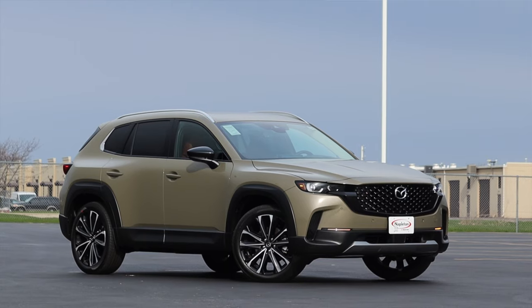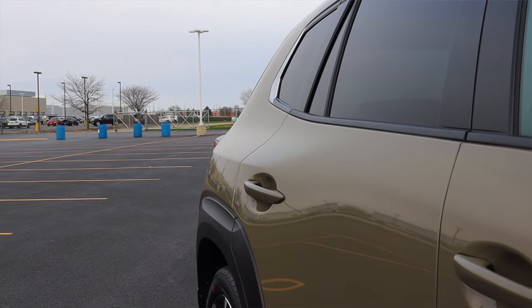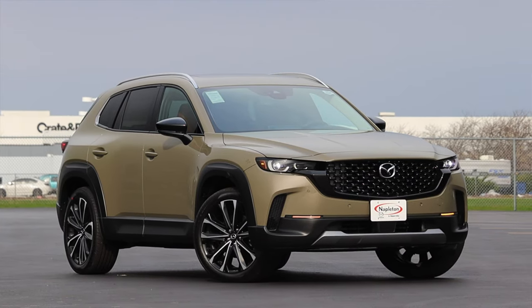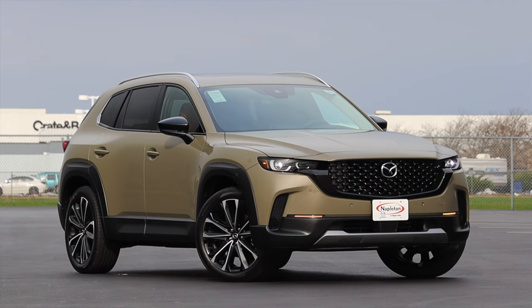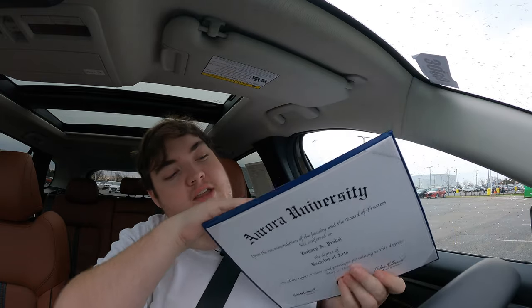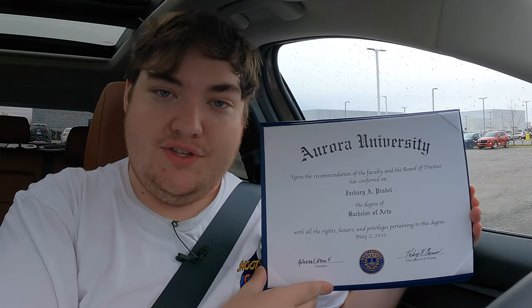Now let's talk about the looks. This exterior color is Zircon Sand Metallic, which is a $395 option — new for Mazda for the 2023 model year. I love the look of it and I want to make sure it's fully in frame when we talk about the looks of this car.